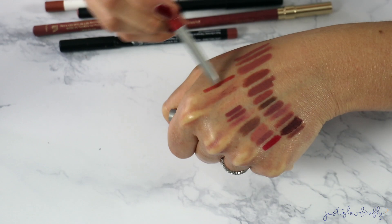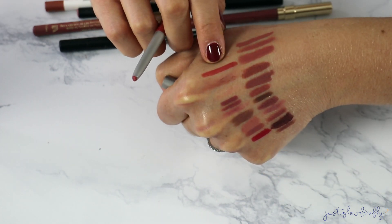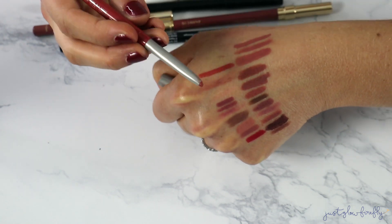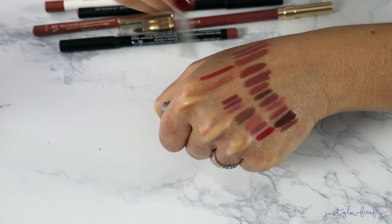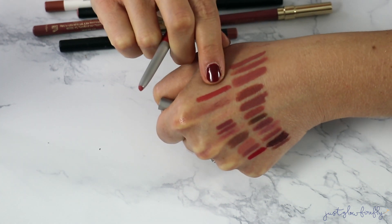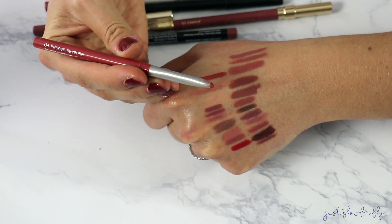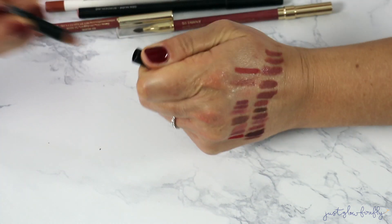This Clinique lip liner — I'm on the fence about it, but it's actually good, really good consistency. It's in Intense Cayenne 04. I might keep this because it is a different shade, a good one for spring and summer. I think I should keep it. It's one of those twist-up ones which I'm not the biggest fan of, but I'll keep it.